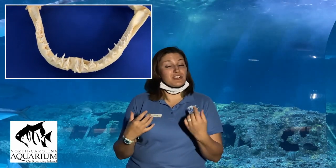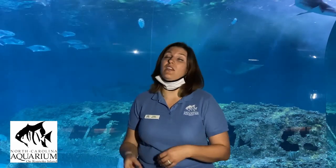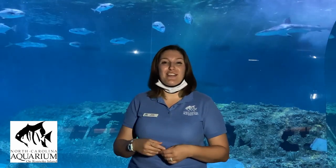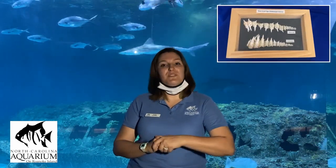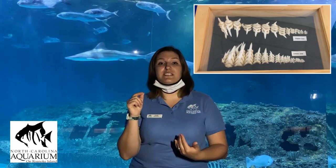Now let's look at a sand tiger jaw. Sand tigers have teeth that look like fish hooks — and what do we use a fish hook to do? To catch fish. That's what these sharks use their teeth for. They eat medium-sized fish and those hooks help them hold on. If you've ever held a fish, you know it's slippery and strong, so a tooth can get pulled out. Because of that, sharks have another adaptation we as humans don't get: if that front tooth gets pulled out, the tooth behind it — like a conveyor belt — takes its place.